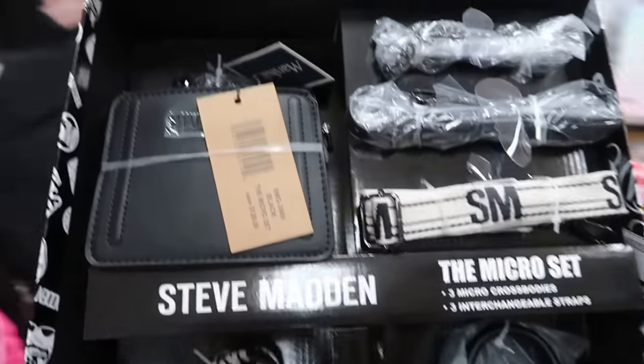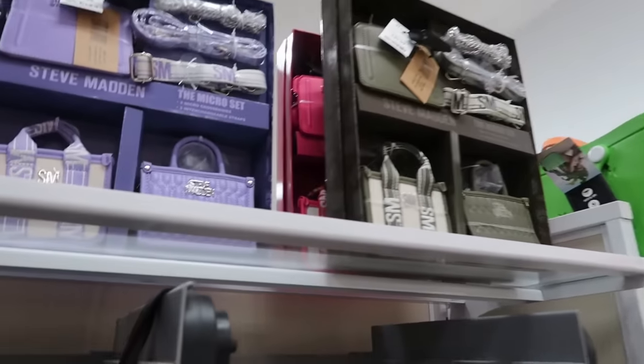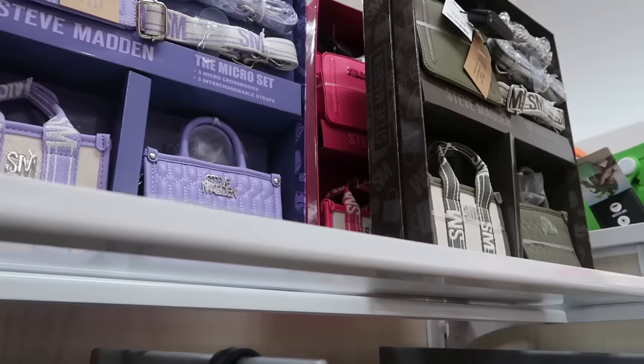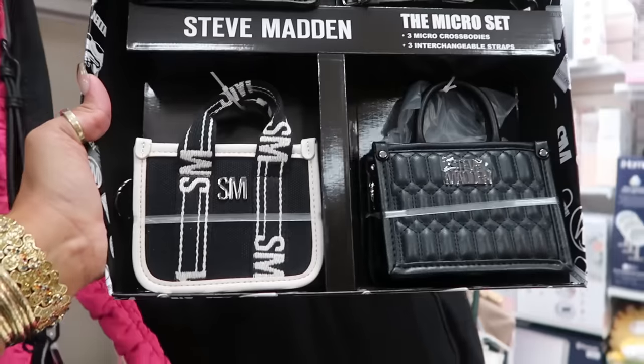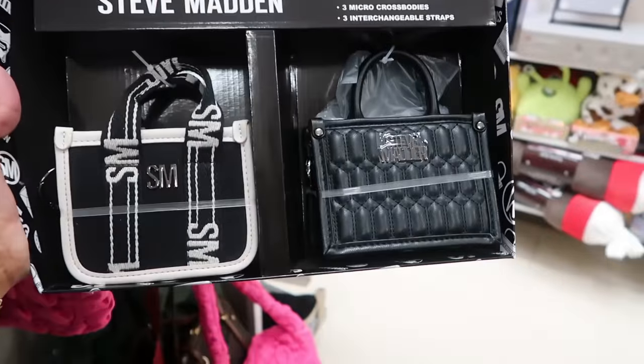It's three straps and three little bags — they're really small but cool. They come in purple, green, and pink. All four colors retailed for $130.